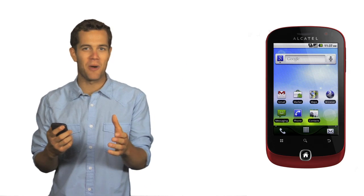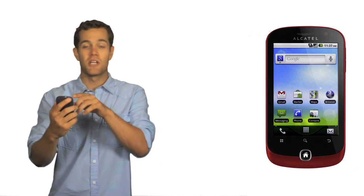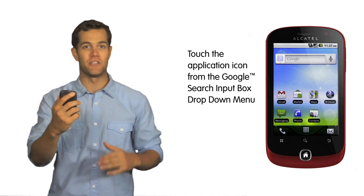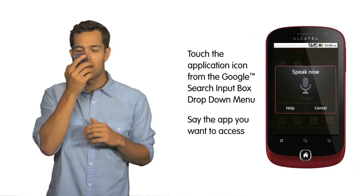But let's say I'm in the car and quickly want to pull up an app for one of my friends to check out. Easy. Touch on the Google Search box drop-down menu, select Applications, and say which app you want to access and you're there. Angry Birds.